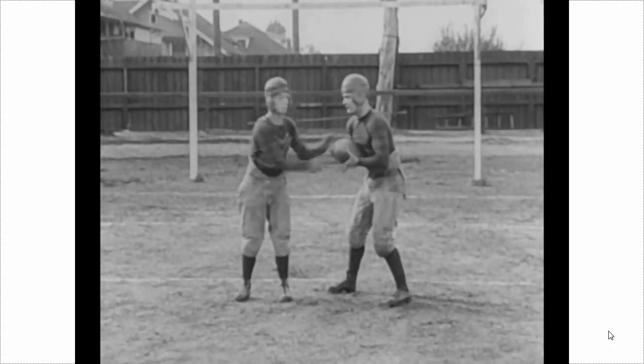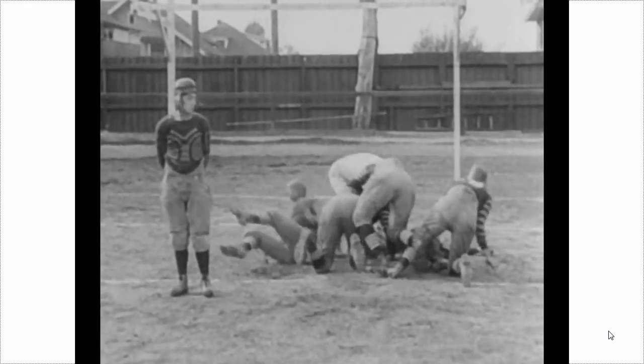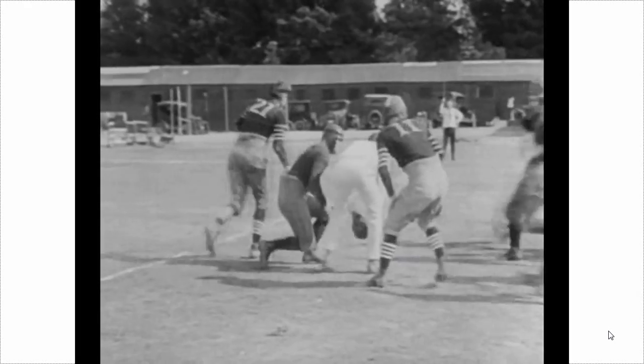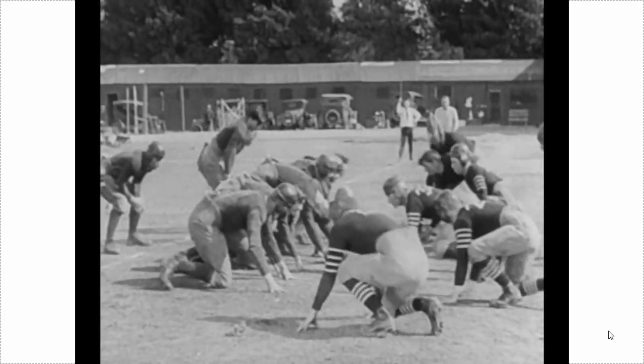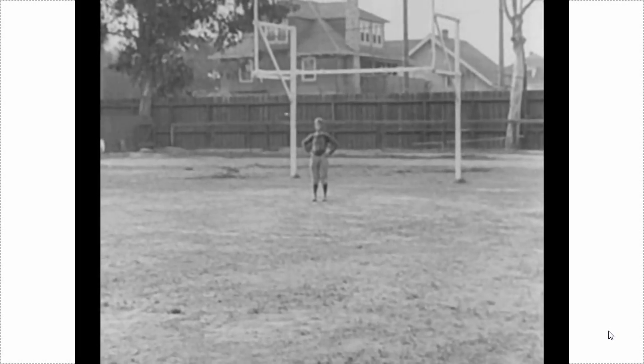One of the problems is that sometimes the technology gets blamed for things that are in the source. You often hear people talking about seeing image blur or an artifact, and it's often the case that it's in the source itself. If we look at this football game, this is a great example — we can get what's happening here, but we don't really need a better frame rate to see that.